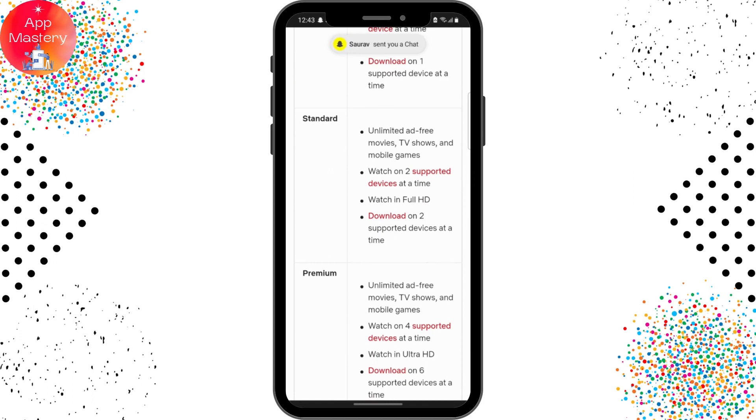For the standard plan, you'll be able to watch on two supported devices at a time with Full HD, and download on two supported devices at a time. Standard is more advanced than basic and mobile, where you can watch on two devices.